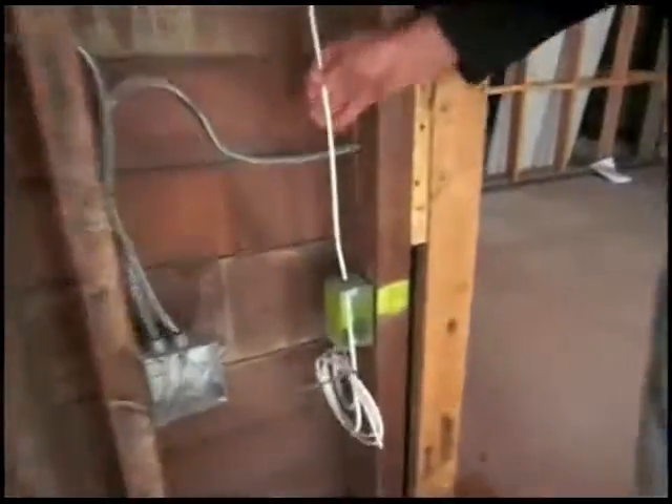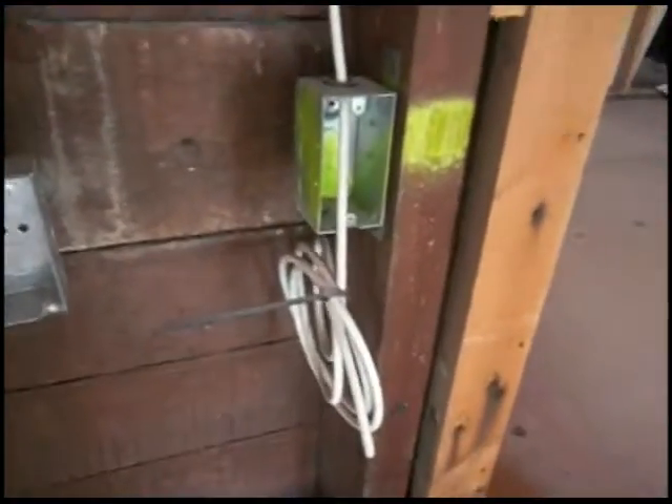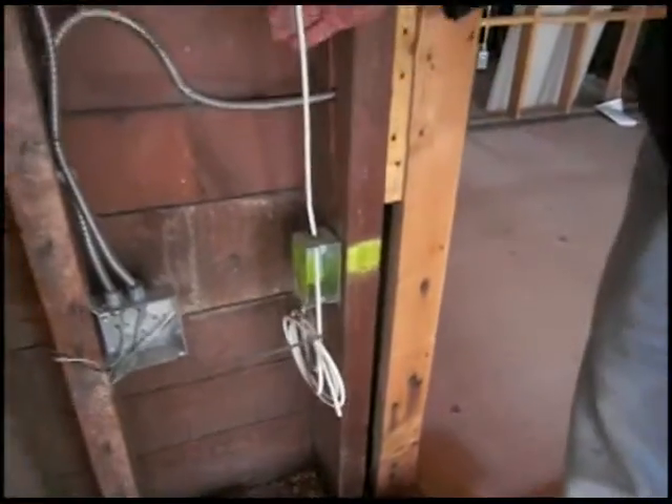Right here we have the cable from Comcast, where they will run cables up here for closed-circuit TV or cable TV.